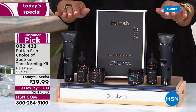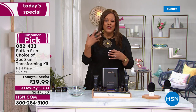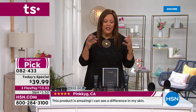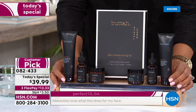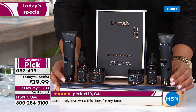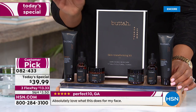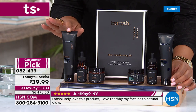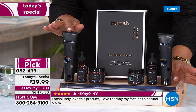Butta is a wildly successful black-owned business at HSN. We have an unbelievable three-piece skin-transforming kit — a huge customer pick. You can find this kit in luxury department stores for $59.99, but we're selling it today for under $40. It's the lowest price anywhere in the retail market. Right now your skin is dry from the cold, and this kit offers instant glow, instant hydration, and the appearance of fine lines and wrinkles disappearing. Three easy steps: a cleanser, a vitamin C serum, and a revitalizing cream — either the cocoa shea or the hyaluronic oil-free gel.